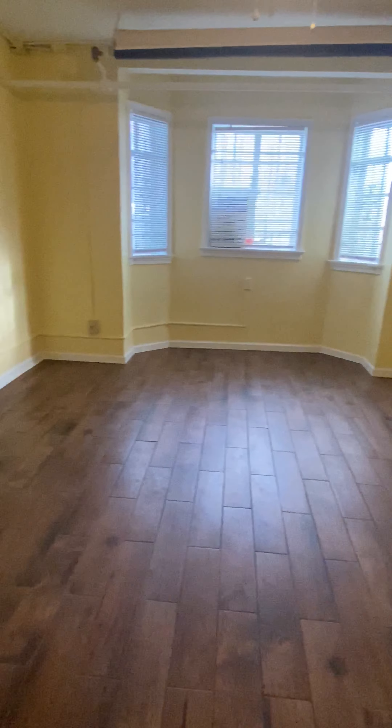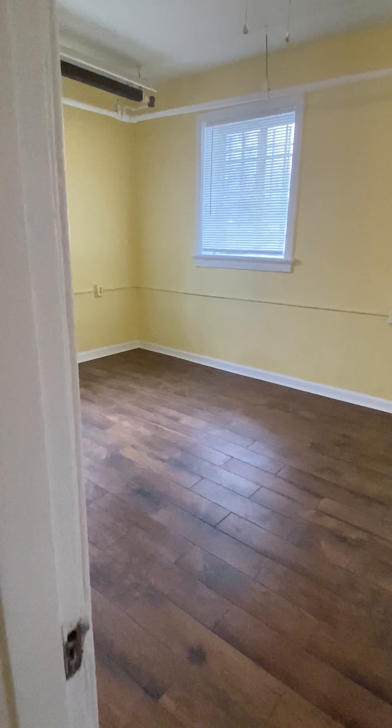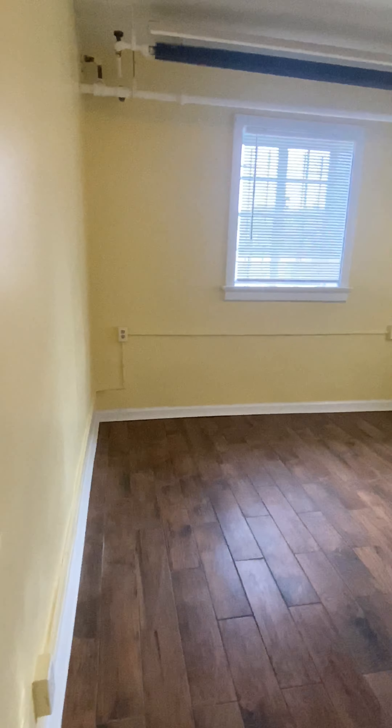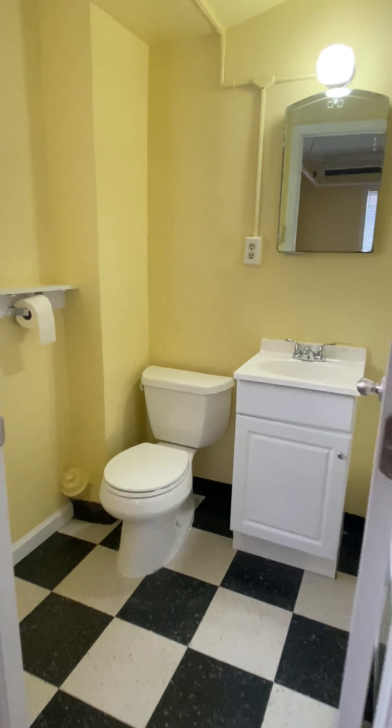This is a nice big living room. This is the bedroom here, and back in the bedroom you have your bathroom.